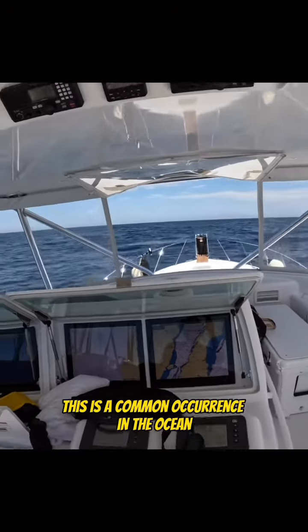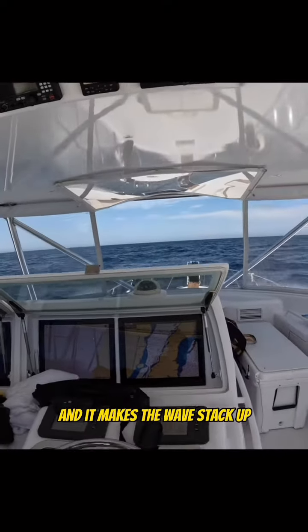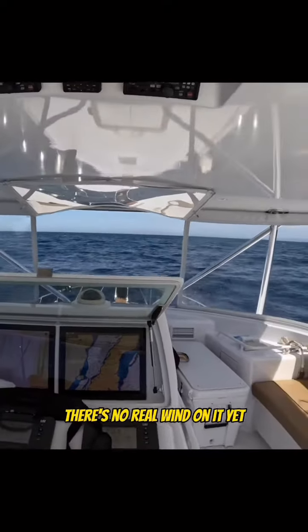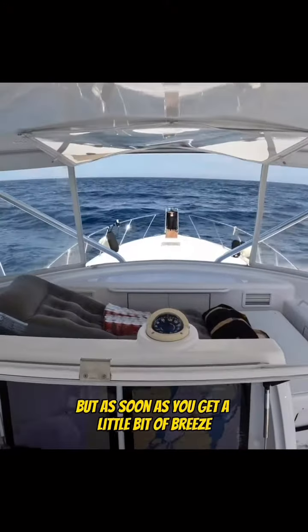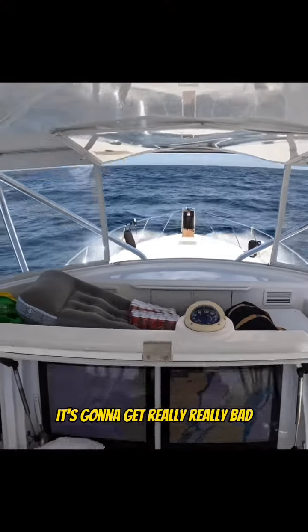This is a common occurrence in the ocean — wind against the current, and it makes the waves stack up. And if you look, there's no real wind on it yet. But as soon as you get a little bit of breeze, 12 or 15 knots, it's going to get really, really bad.